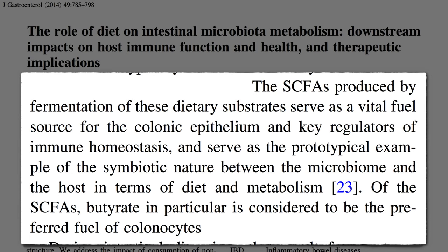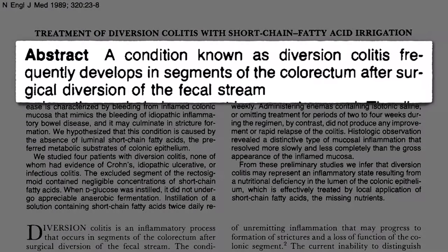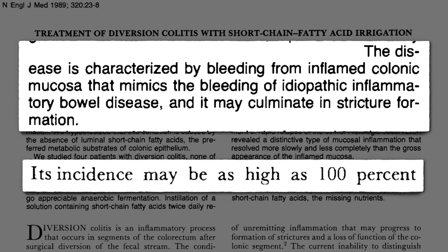How important are these compounds — are good bacteria derived from fiber? There's a condition known as diversion colitis that frequently develops in segments of the colon or rectum after surgical diversion of the fecal stream. If you skip a segment of the bowel, like with an ileostomy, so that food no longer passes through that section, it becomes inflamed — it can start bleeding, breaking down, closing off. How frequently does this happen? Up to 100% of the time.